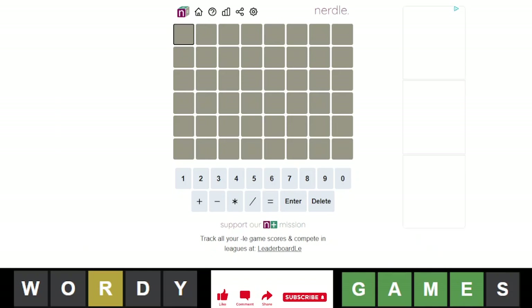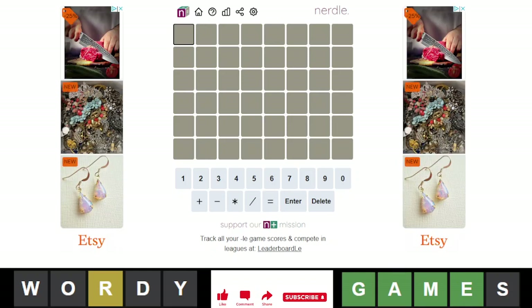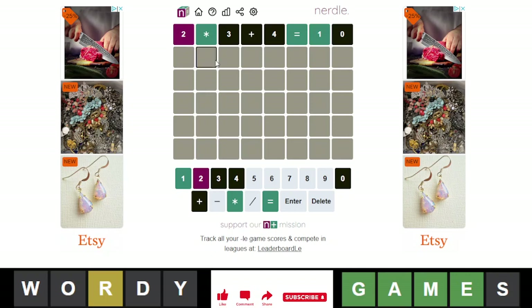Hello everyone, it is September 21st, 2022, and we're back with our daily Nerdle. Nerdle number 245. We're getting close to 250. Wow. Unbelievable.